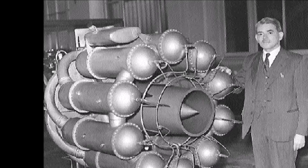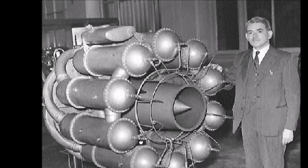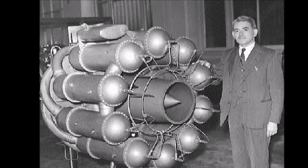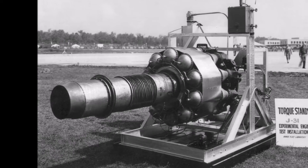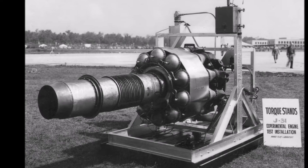Jet engines date back to the invention of the Aeolipyle before the 1st century AD. This device directed steam power through two nozzles to cause a sphere to spin rapidly on its axis. So far as is known, it did not supply mechanical power and the potential practical applications of this invention did not receive recognition. Instead, it was seen as a curiosity.